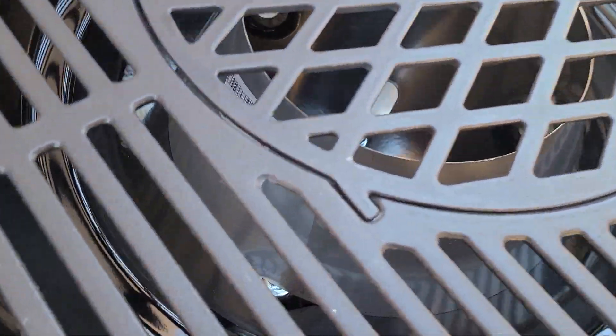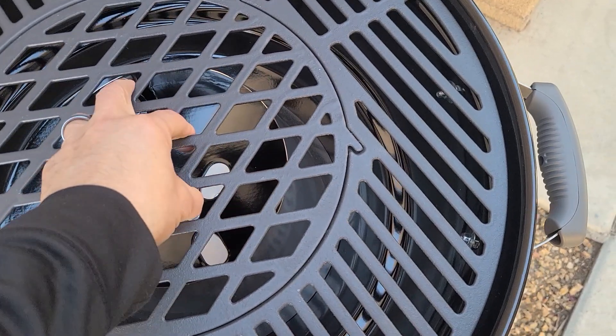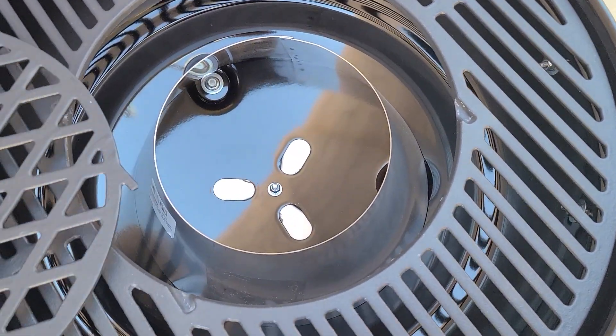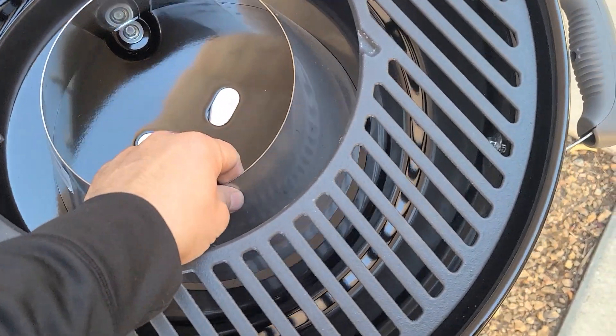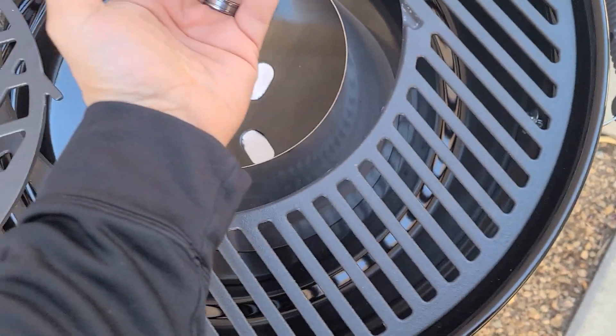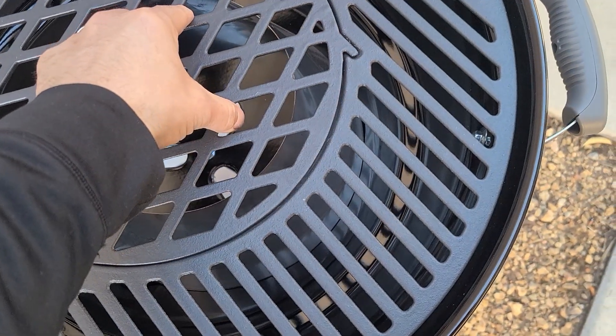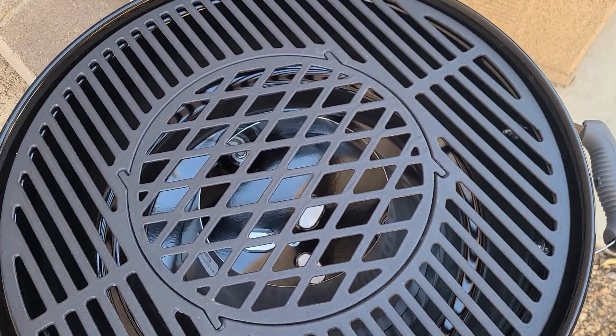I had to get the cast iron grill. She's pretty, isn't she? And the middle pops out. And what does the middle show? The middle shows this cool Vortex chimney thingy that directs the heat up to this round circle grill thingy. And now I'm all set.